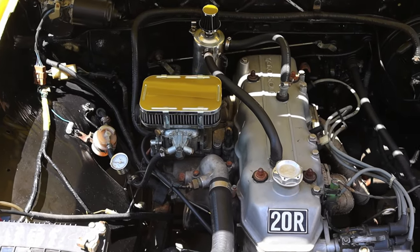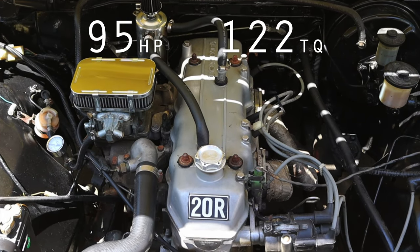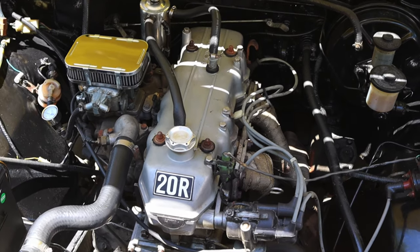For horsepower and torque, the 2.2 liter puts out 95 horsepower and 122 foot pounds of torque. However, in 1978 that actually went down in horsepower — if you got a 1977 you got 97 horsepower, but I have to deal with only 95.